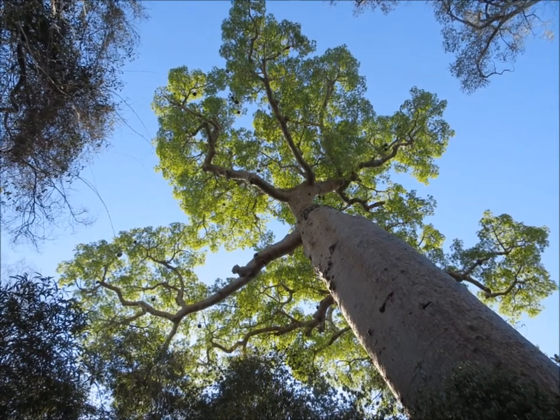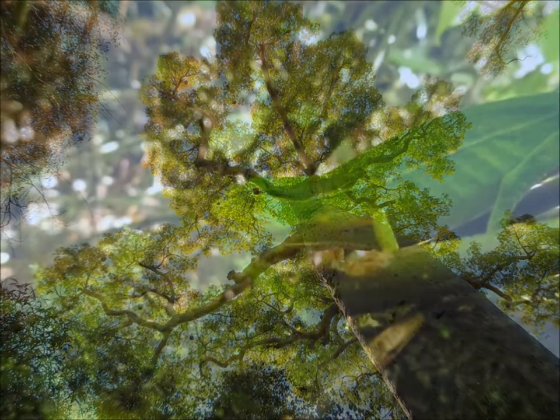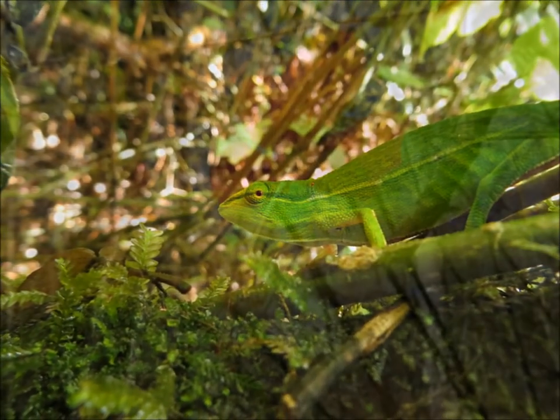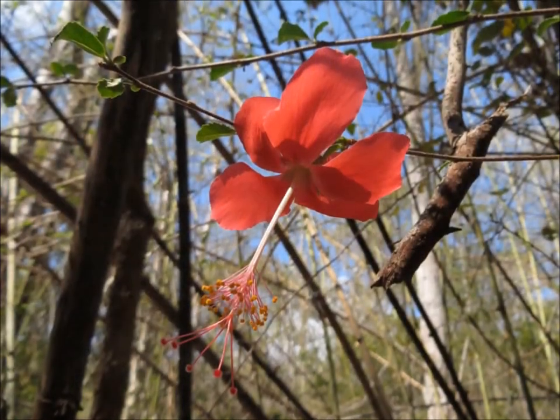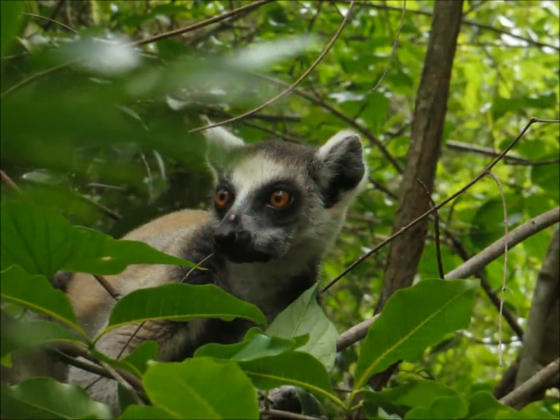Hello and welcome to the first in a series of videos and blogs that will hopefully illustrate the amazing diversity of life on the island of Madagascar. I thought we'd start off with an iconic species, and one of the most iconic species is the ring-tailed lemur.